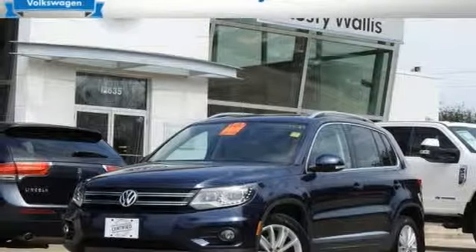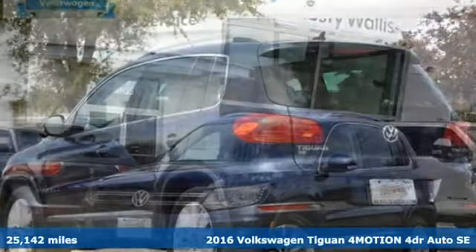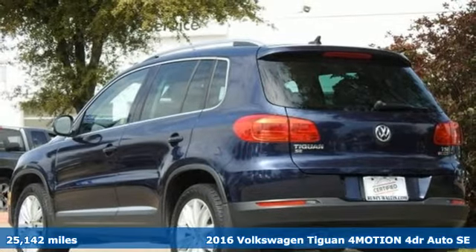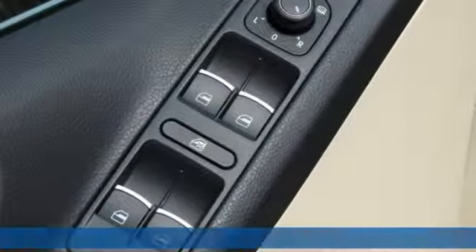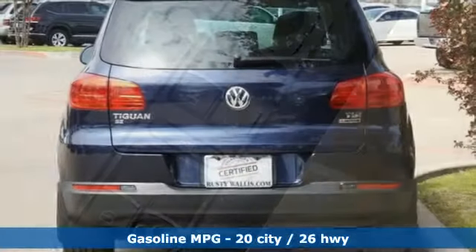It's a 2016 Volkswagen Tiguan. It's an SUV with all the advantages of being a Volkswagen. It's a refined ride with a rugged soul. Plus, it offers an exciting list of features.